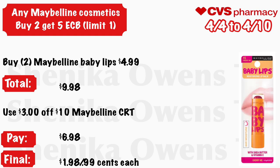Any Maybelline cosmetic — buy two, get a $5 ECB, limit one. Grab two Maybelline Baby Lips at $4.99 — your total is $9.98. Use a $3 off Maybelline CRT and you'll pay $6.98, but get back $5, making the final cost $1.98 for both or just $0.99 each.